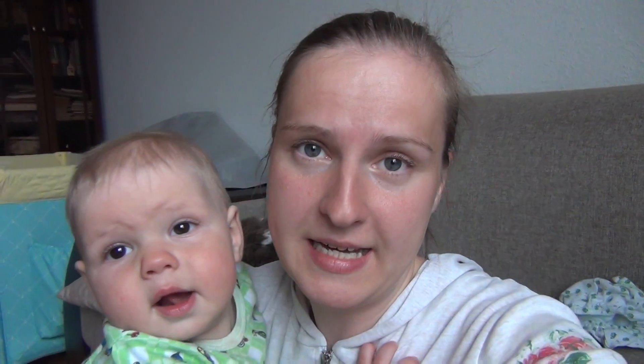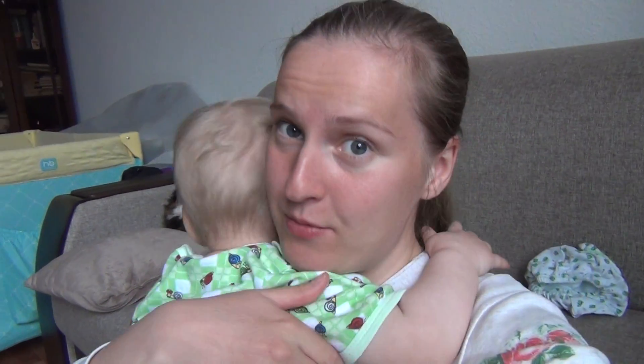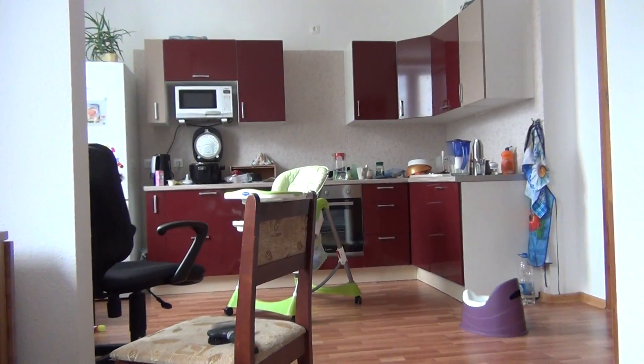Lev is not very grown up yet, so he can't reach anything. However, today he has reached the table and has almost grabbed a cup of coffee. So now it is getting more and more dangerous here for him in our apartment. As for the kitchen, it's not baby-proof at all.